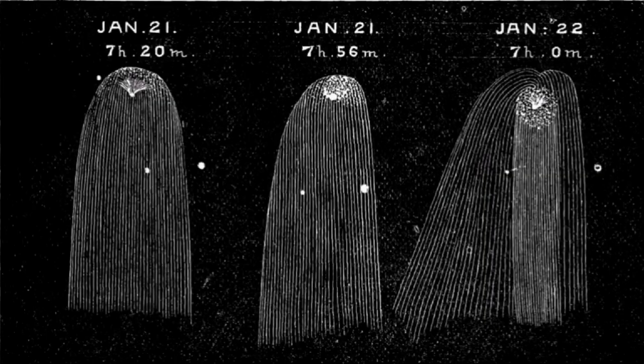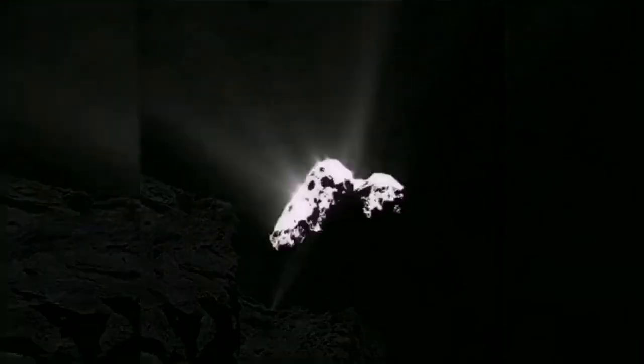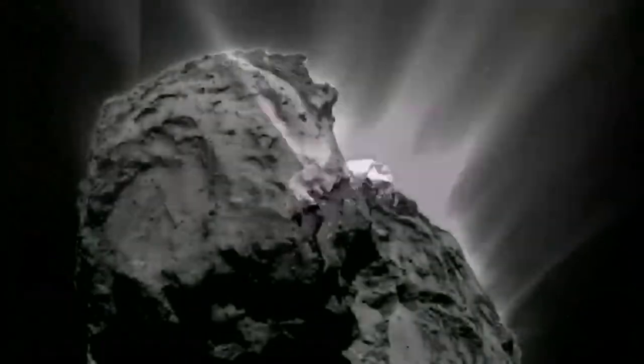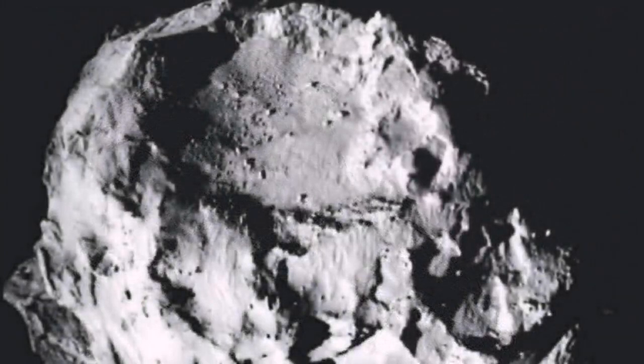He went on: it appears that Pons-Brooks is just really active. The comet's coma — the fuzzy cloud around the comet's nucleus — has an odd shape with two devil horns on it.